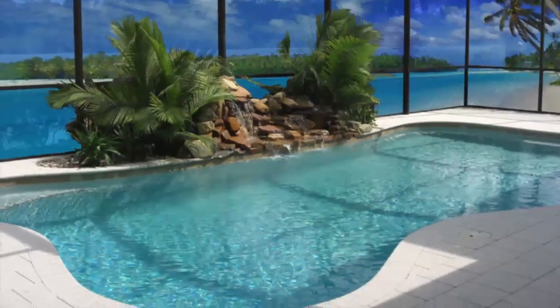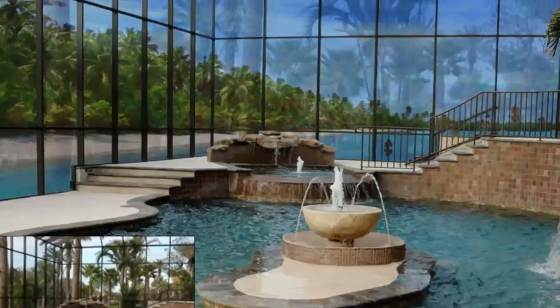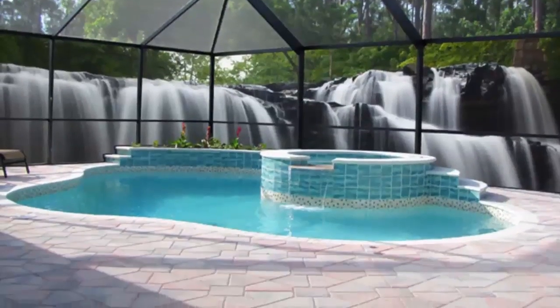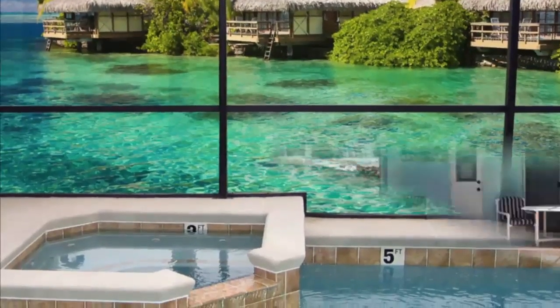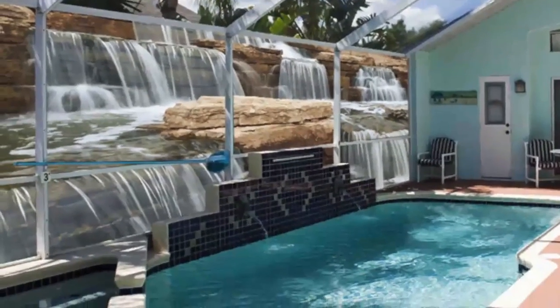Want to change the atmosphere of your patio? Create a fresh tropical oasis or replace your neighbor's unsightly house with your ideal view. A custom screen mural from Gulf Coast Aluminum can bring to life nearly any image on your patio or pool enclosure.